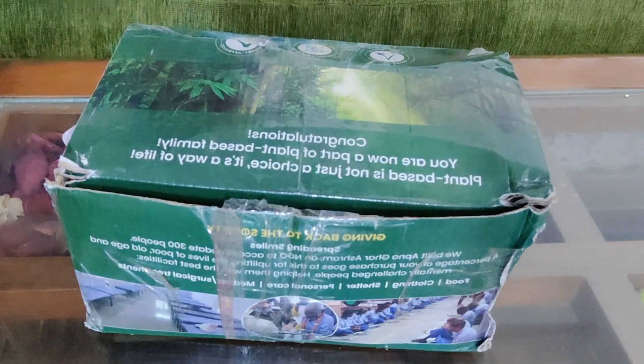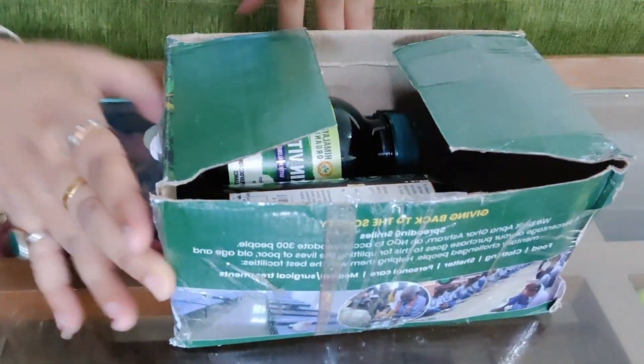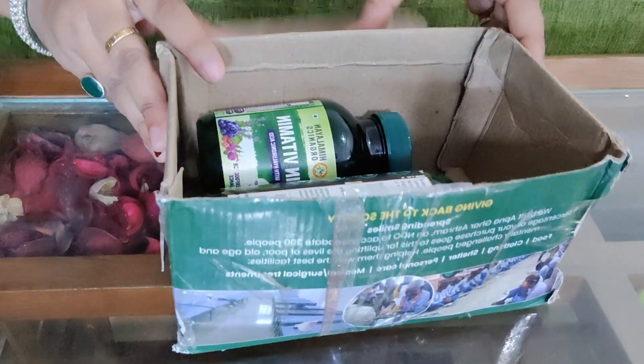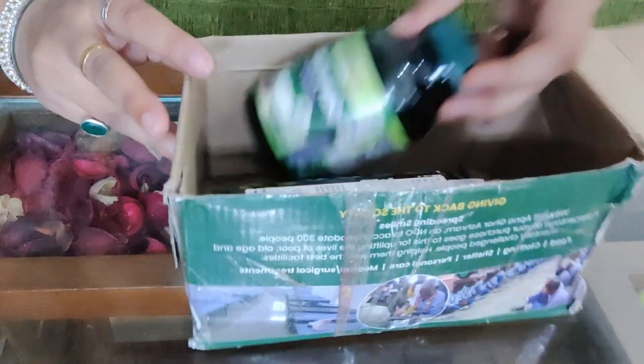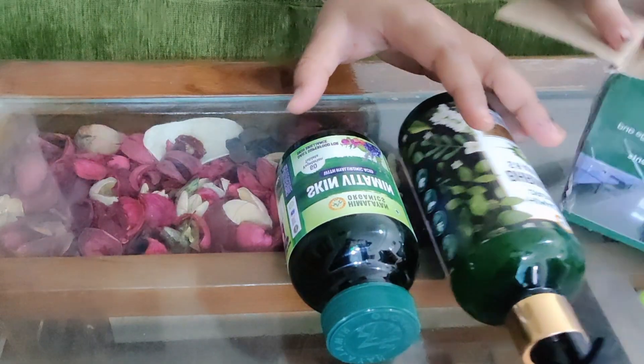So finally, I'm going to see what is in Himalayan and Galenic. Let's open it and show you. So friends, I'm going to open it and see what is inside. There are two things inside it. I'm going to put it here and remove the box.